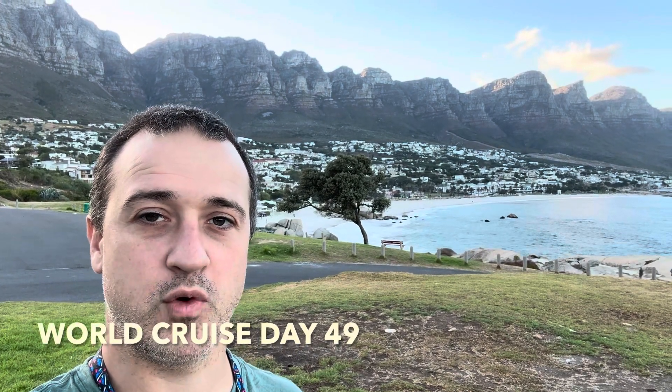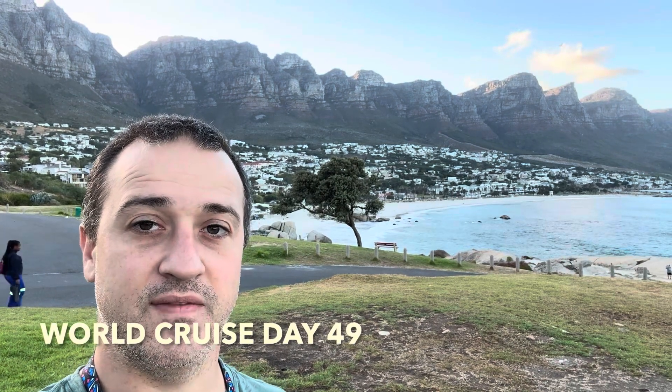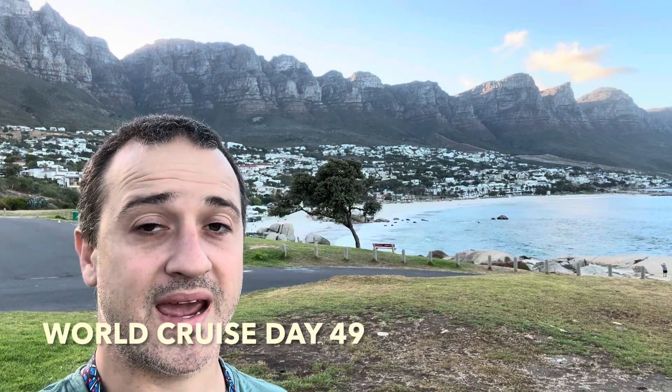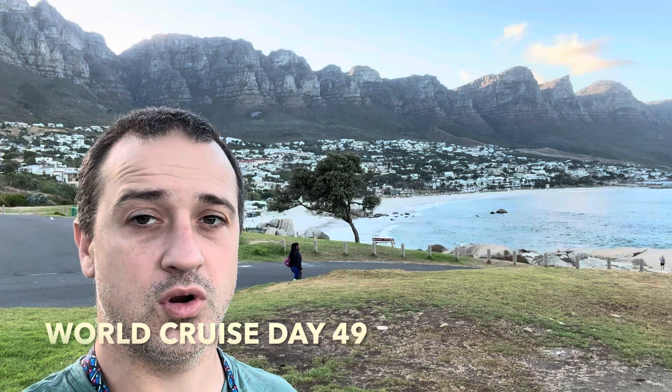Welcome back everyone, it's Andrew with World Journey and Family. World Cruise Day 49 — another day in Cape Town. After yesterday's exciting adventure doing the safari at Aquila Lodge, we are back at it again. Early morning, we are doing a little city tour — let's go ahead and get going and see what today has to bring.